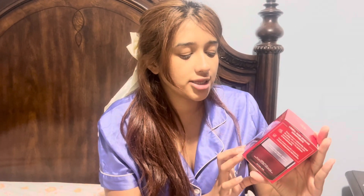Hello everyone, welcome back to our channel. Today I'm going to talk about the L'Oreal Paris Revitalift Triple Power Anti-Aging Moisturizer. This is a face cream that I usually use during the day.